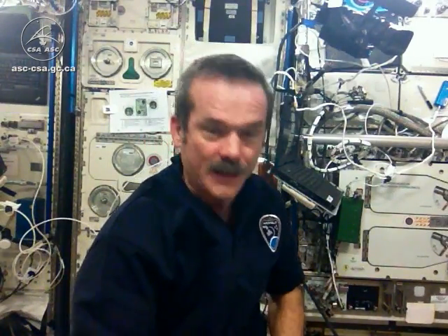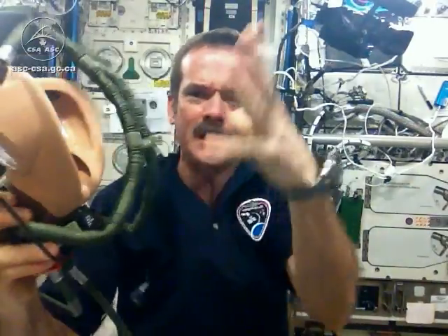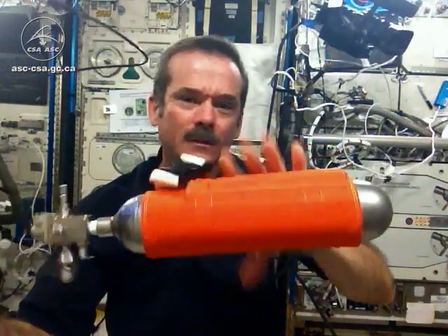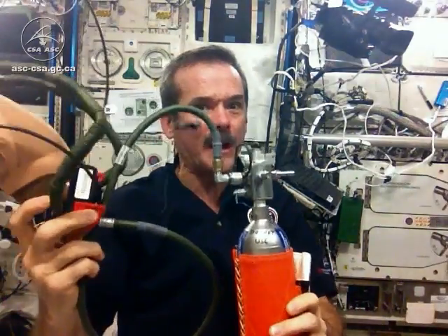So we have Quick Dawn masks — special masks that you squeeze the lever on, these inflate, put over the top of your head, and this small bottle attached will give you on the order of 10 or 15 minutes worth of oxygen until you can safely fight the fire or evacuate to your Soyuz and close the hatch, or get another mask ready — a longer-term mask or a respirator. But this is our quick reaction right here.